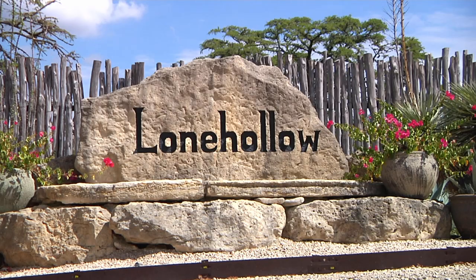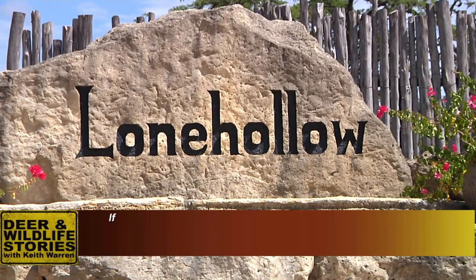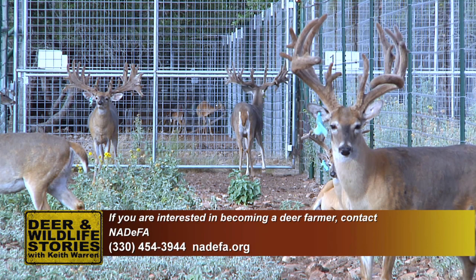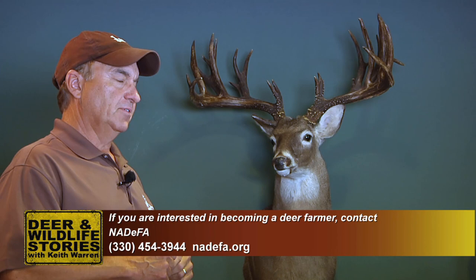I want you to take a look at that deer right there. His name is Gladiator, and he's a living legend in the deer industry. We're in the Texas Hill Country and I'm going to be taking you to Lone Hollow Whitetails. That's where Gladiator, who is now an old man at 12 years old — that's an old man in the deer industry — but he's still knocking it out of the park, producing the biggest deer in the country. He's still getting it done.